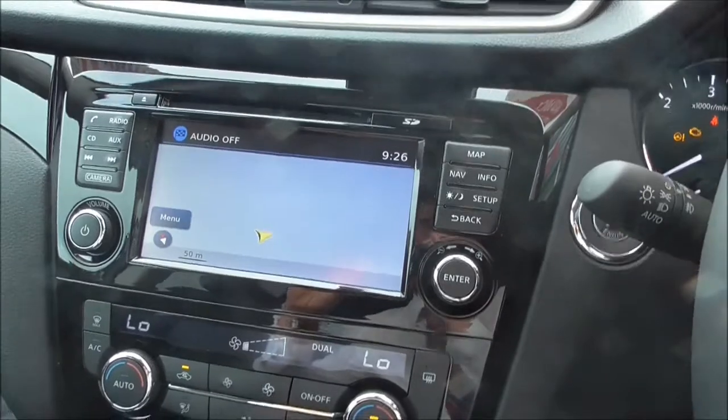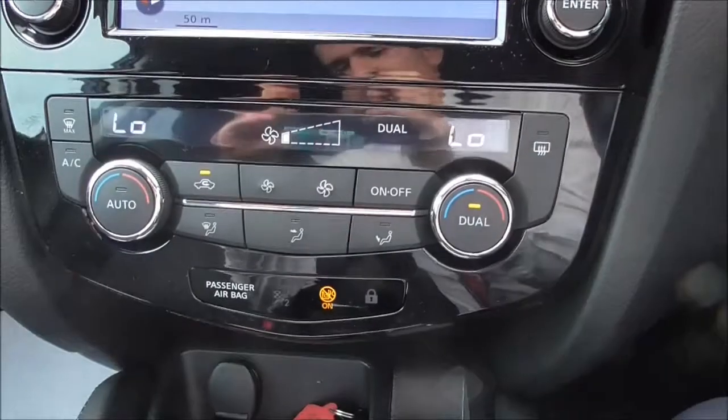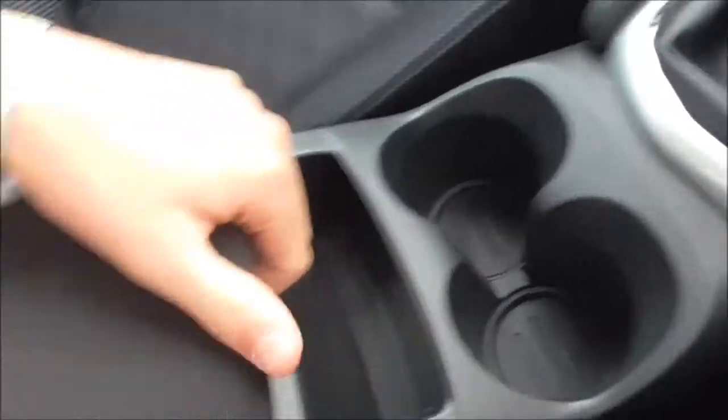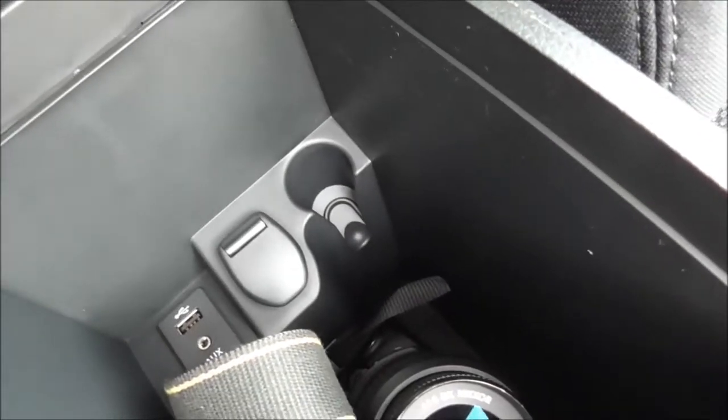We also have Bluetooth connectivity for adding your phone to the hands-free kit, dual zone climate control with air conditioning, an electronic parking brake, and a six-speed gearbox. There are two cup holders, and underneath the armrest there is a small storage compartment with a 12 volt socket for charging, as well as AUX and USB inputs.